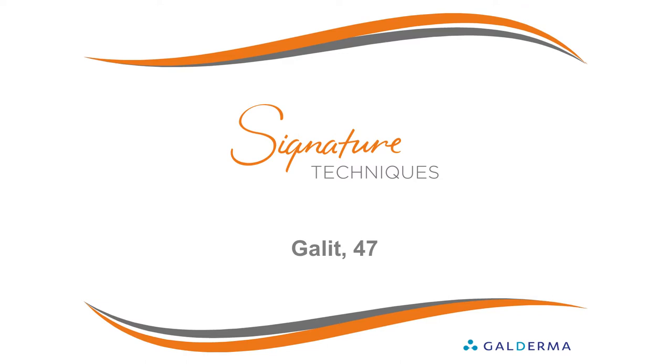Skin boosting is a process that requires time and repetitive treatments; therefore, the final result is usually achieved after two treatment sessions. Our patient for today is 47 years old and she is presenting with cheek lines.